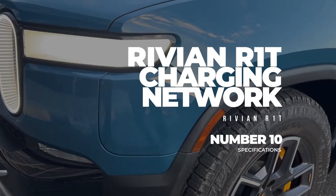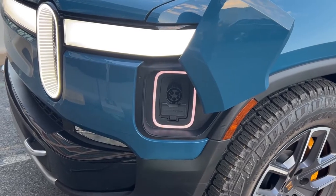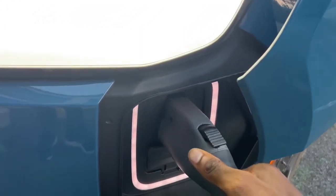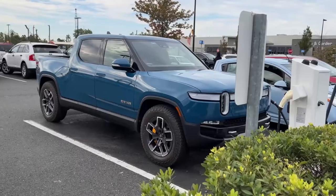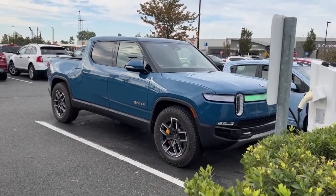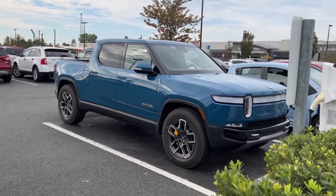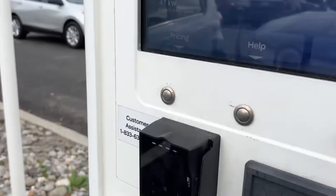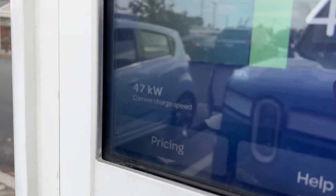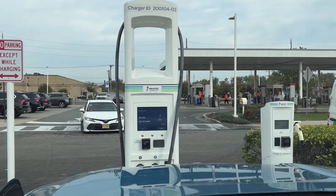Charging Network. The Rivian Adventure Network will be a nationwide network exclusively for Rivian owners for fast-charging the R1T as well as the R1S, so they can enjoy the ride with a quick charging option to always keep moving ahead. The company plans to build more than 3,000 DC fast chargers by the end of 2023. The fast chargers will deliver up to 140 miles of range in just 20 minutes. The network will not be limited to popular routes in the US and Canada but will be extended to remote areas as well.